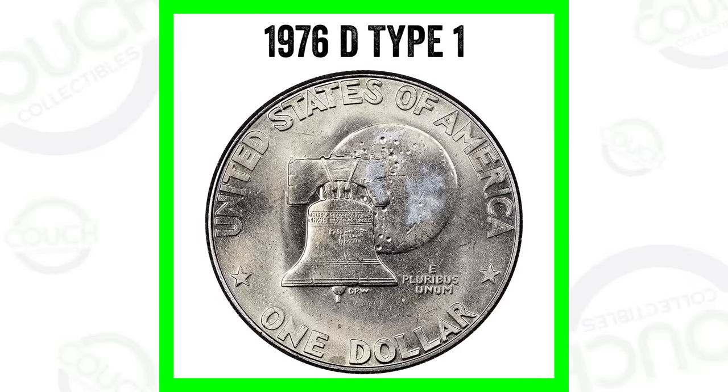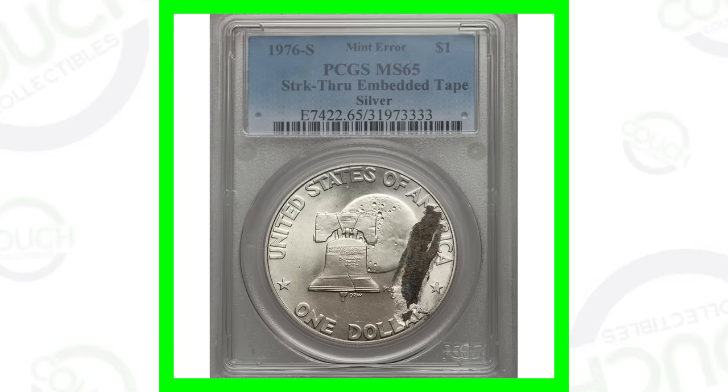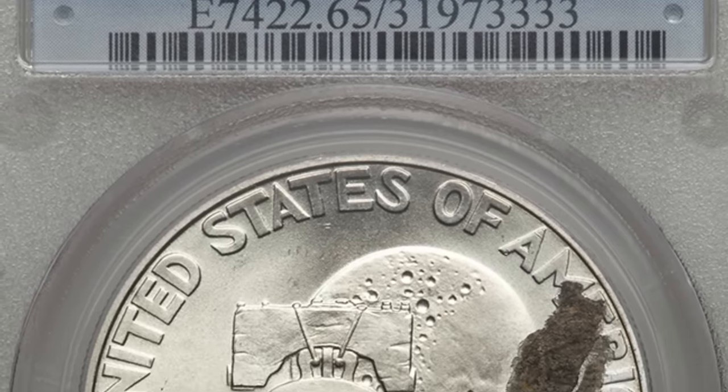In 1976, we're going to look at the Eisenhower dollar coin prices — what these coins have sold for, different types of errors on these coins, and so much more. I've actually done a video on this, but I wanted to compile everything about the 1976 in this video.